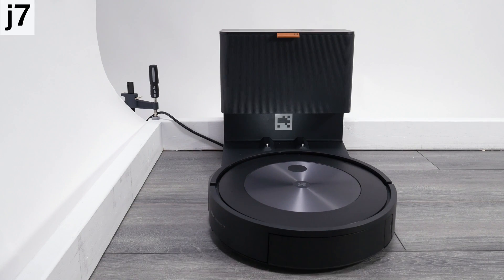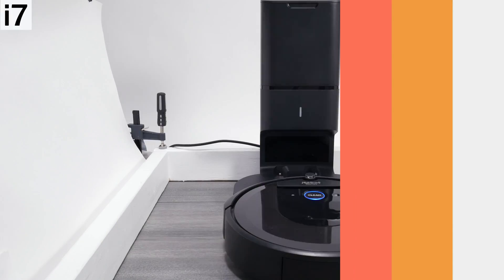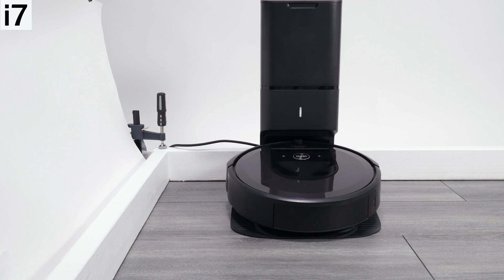Both robots are compatible with self-empty docking stations, though the self-empty dock compatible with the J7 has been redesigned to have a lower, wider profile, while the self-empty dock compatible with the i7 is taller and narrower in its design.